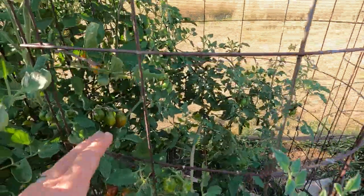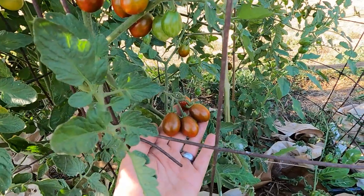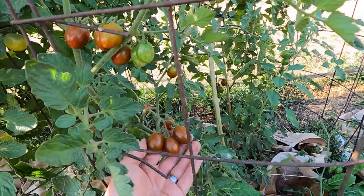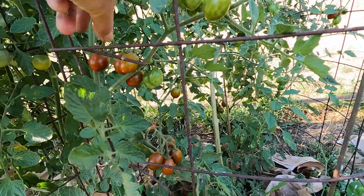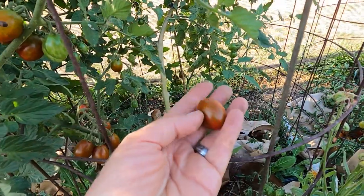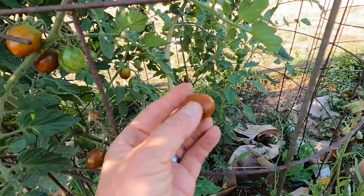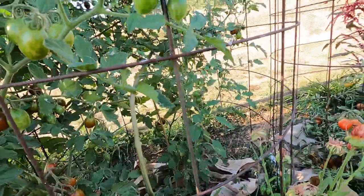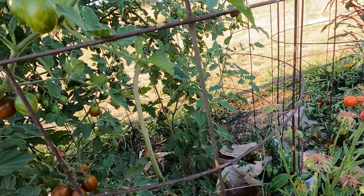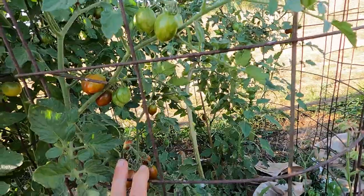This one is called Chocolate Sprinkle — a unique shape and fairly prolific. I've been putting this in the baskets because I didn't have a lot of the black cherry. It looks so pretty with that great variegated color. Not wildly prolific, but I've gotten a nice harvest out of this. Thicker skin for sure, but a really nice balanced flavor.